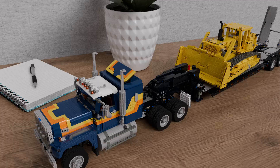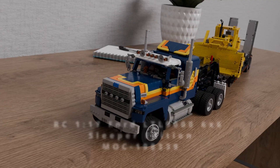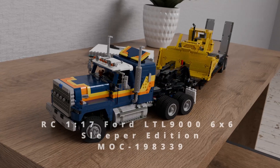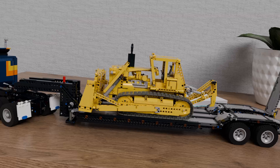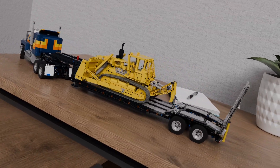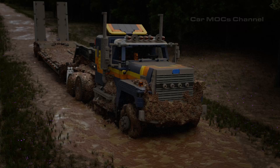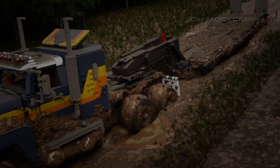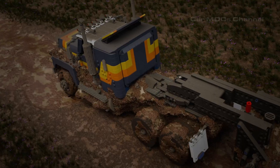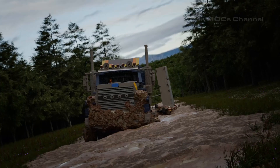First up, we have the mighty Ford LTL 9000 6x6 Sleeper Edition. This semi-truck is built from 2,442 LEGO elements and is fully RC controlled, measuring 45 centimeters in length, 17 centimeters in width, and 22 centimeters tall to the top of its exhaust tips. It's a masterpiece in 1:17 scale, perfectly compatible with other Orocs scale trucks. From the rugged chassis to the elegant sleeper cab design, this truck is both a workhorse and a work of art.